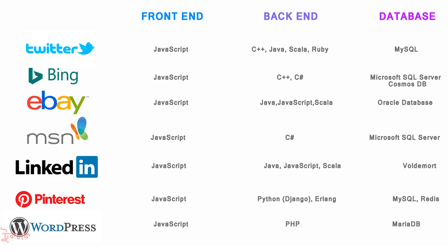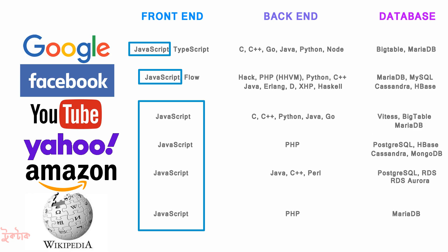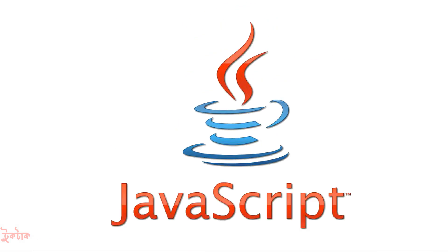For WordPress, JavaScript was used for front-end, PHP for back-end, and MariaDB for the database. JavaScript is the most popular language used right now — you can go for it. If this video helped you, thank you and do subscribe for more videos.